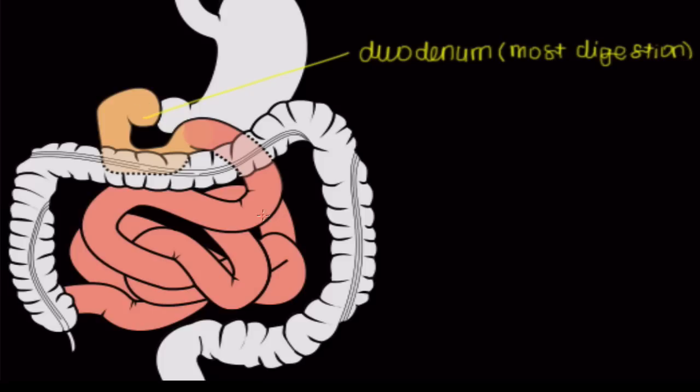The next part of the small intestine is called the jejunum. This is the part of the entire GI tract where the most absorption occurs anywhere. So the most absorption of nutrients is going to happen in your jejunum.